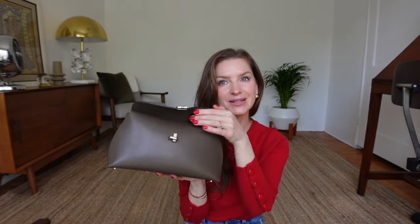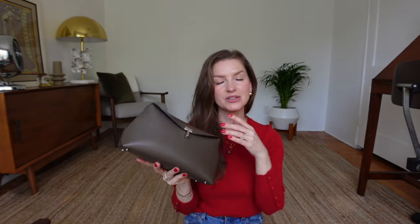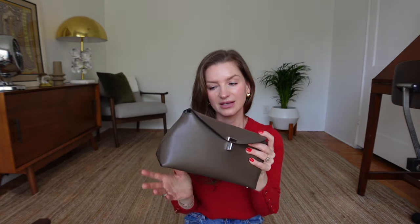The only negative to this bag is that when you first get it, the opening is a little tricky — you have to look down and pay attention. But after a while it becomes automatic. If you want an easy in-and-out bag, this may not be for you, but overall it's just a great purse.